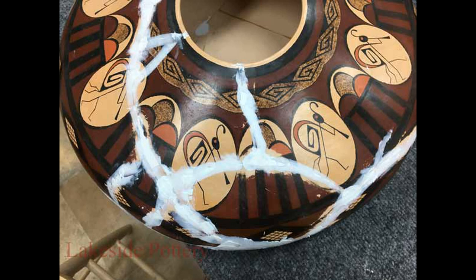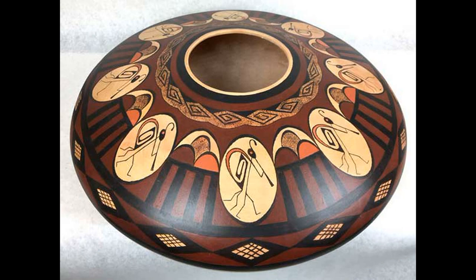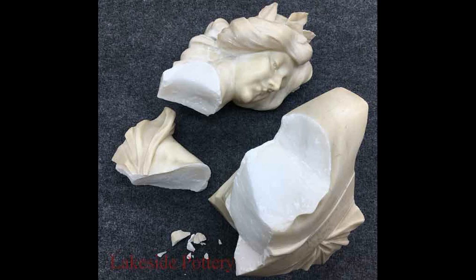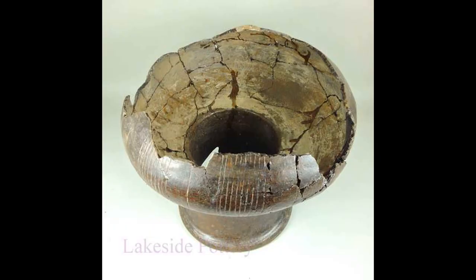So what has one of the oldest pieces been that's been brought to you for restoration? There were several. There were Israelite vases and urns. We got a marble statue from Italy that was claimed to be a couple thousand years old. We get early American collectible items — obviously a few hundred years old — and many more. The list is long.